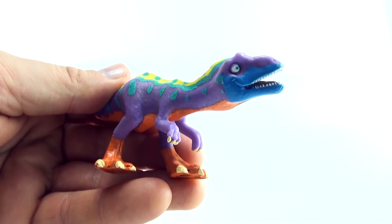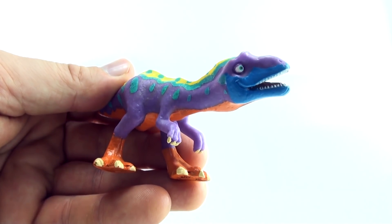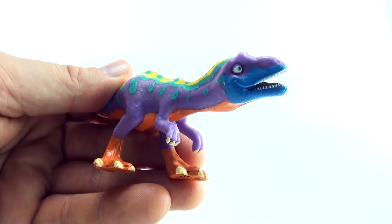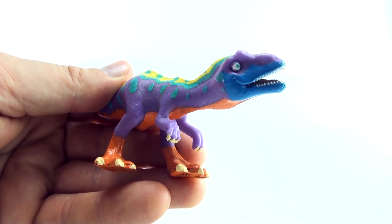Hi, welcome to Press Play Picture House. Today we are going to learn to count to 30 with the dinosaur train. I wonder if you can already count to 30. If not, today could be the day that you learn.